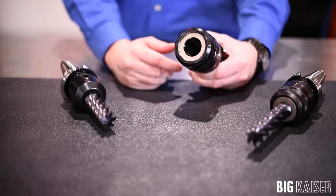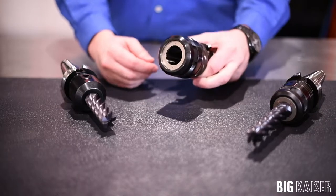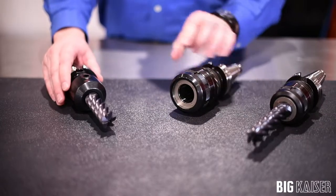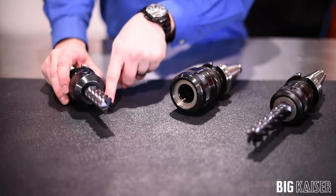A specific example of an advantage is the full contact you have with the diameter of the tool, as opposed to a side lock end mill holder where you have one screw tightening down on the shank and forcing it towards one side of the holder.